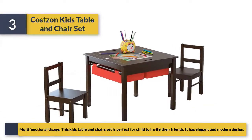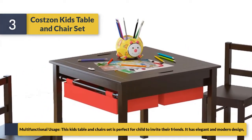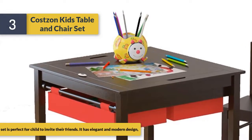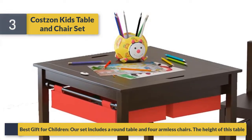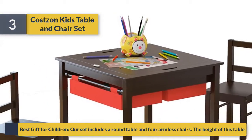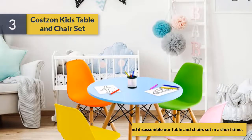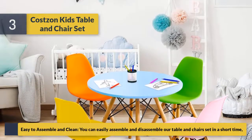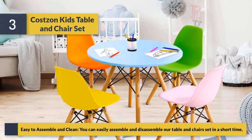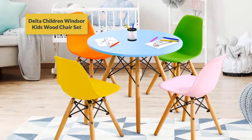Multi-functional usage — this kids table and chair set is perfect for a child to invite their friends, and it has an elegant and modern design. As a best gift for children, the set includes a round table and four arm chairs. Easy to assemble and clean, you can easily assemble and disassemble the table and chair set in a short time.